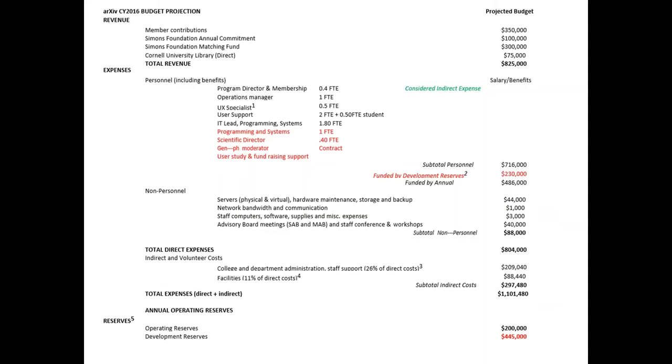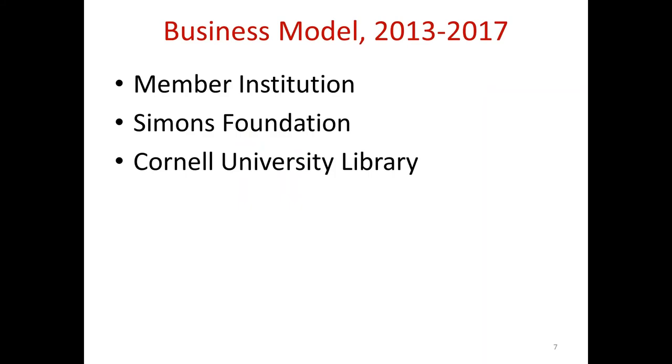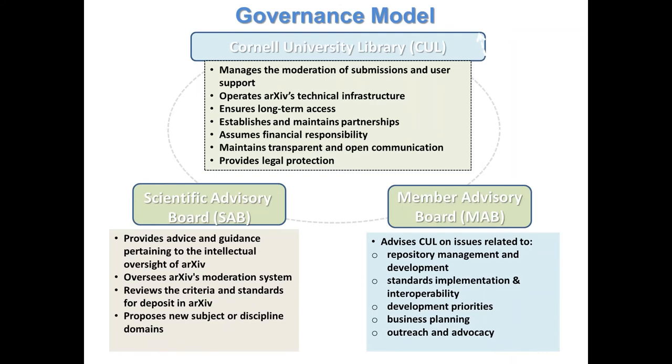arXiv has a pretty transparent governance model. We do have budgets available, including indirects. It's about $1 million to run arXiv, and the funds are coming from 190 member institutions, the Simons Foundation, and Cornell University. It is a business model. Open access systems are free to use, but they do cost money, and one of my responsibilities as a program director is to raise funds and to make sure that we can sustain arXiv.